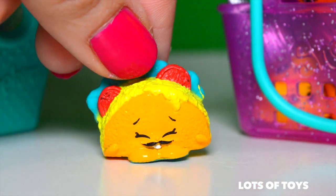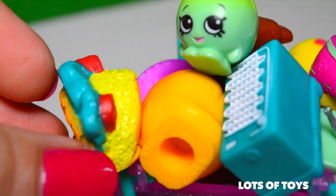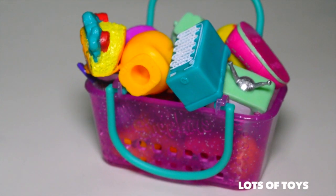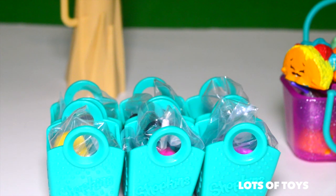This is making me so hungry! This is our last one — we can barely fit it in there. Look, our cart is full! And now let's open our surprises and see what we get in our shopping bags. We have six of them.